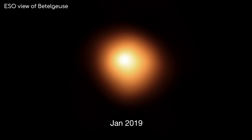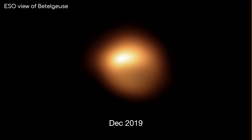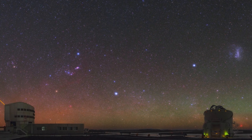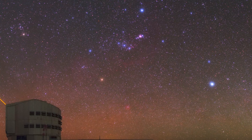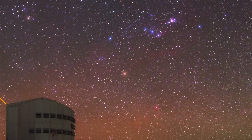So maybe this wasn't the exciting conclusion to this story you were looking for. Probably no supernovas for a while yet — but maybe that's a good thing, because after the event, Betelgeuse will no longer be visible. Next time you have a clear night, find Orion in the sky, and have a new appreciation for the red, twinkly star of Betelgeuse.